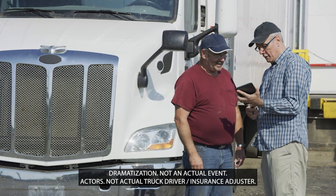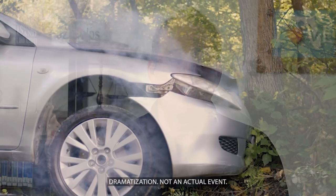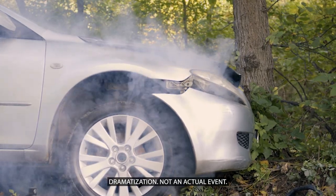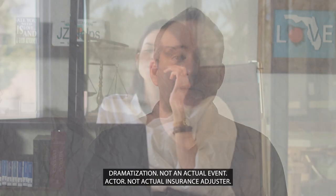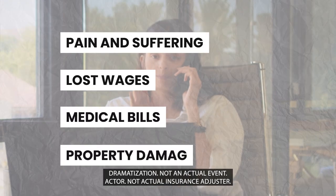The most common denial is that the truck driver is not listed on the insurance policy. Many trucking insurance companies use the same adjuster to handle both your claim for the damage to your vehicle and your injuries. This is different than cases where you're hit by a car, where there's usually a separate property damage and injury adjuster. If the trucking insurance company uses one adjuster, they'll handle your claim for pain and suffering, lost wages, medical bills, and property damage.